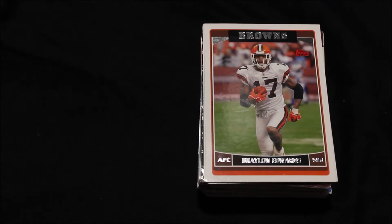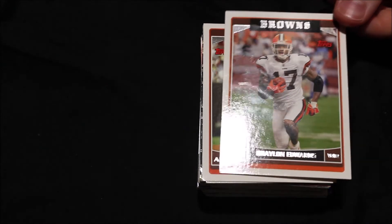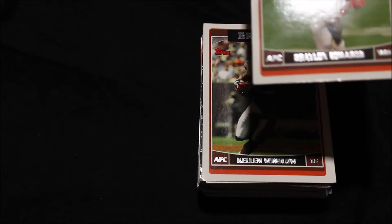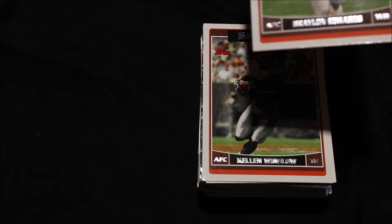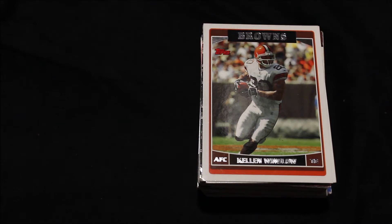Welcome back to another ASMR video, and in this one we are going to be going over some old football cards. Not old, old, but fairly old. These are from my childhood, basically.